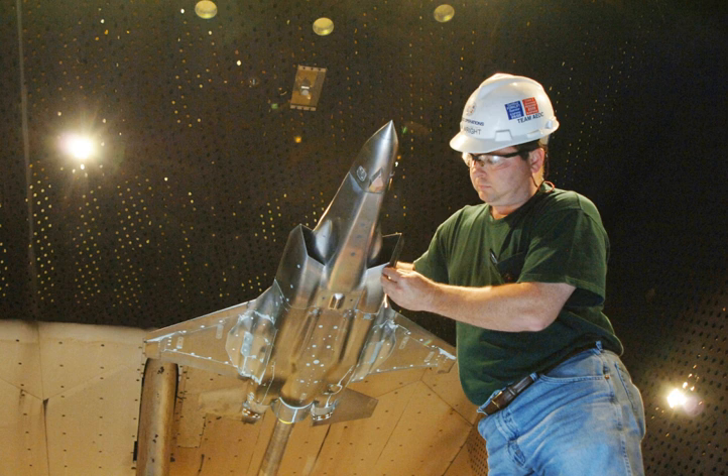While AEDC's primary location is in Tennessee, it also operates two geographically separated facilities—the Hypervelocity Wind Tunnel 9 in Maryland and the National Full-Scale Aerodynamics Complex in California. AEDC's economic impact to the local area for fiscal year 2008 exceeded $728 million.